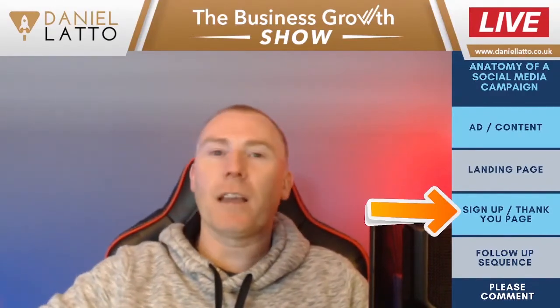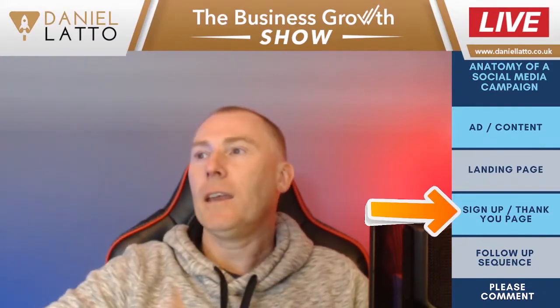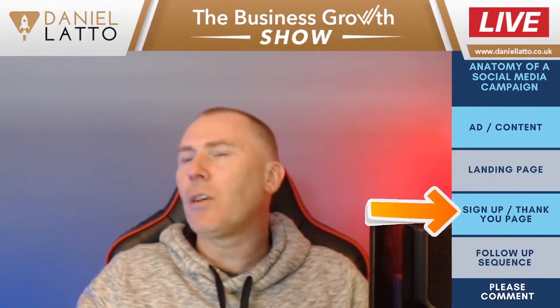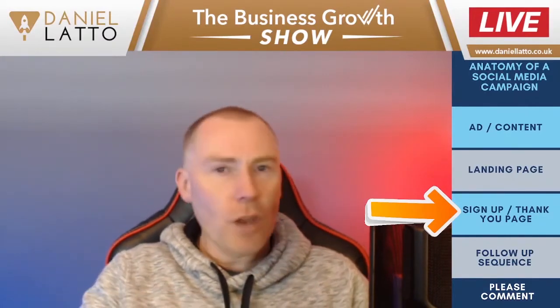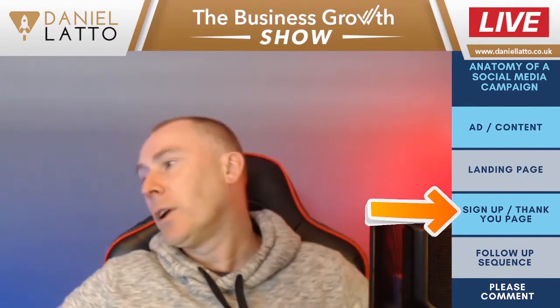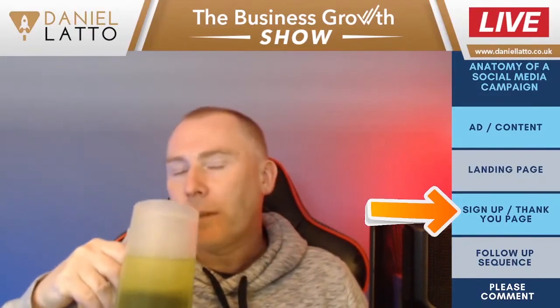The problem with running Facebook ads straight to a page and trying to sell immediately is that if they're not ready to buy today, you've lost them forever and they'll never come back. As we know, 70% of people never come back to your website, and 93% leave within the first seven seconds. So if we can capture them into a Facebook group, that's going to work really well and allow us to continually market to potential clients.